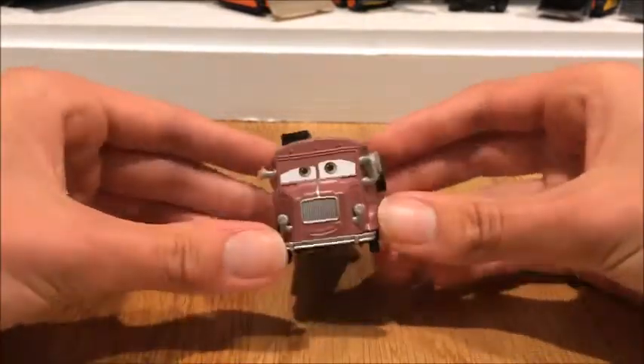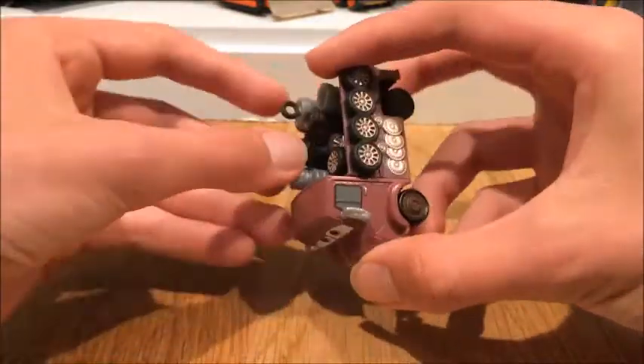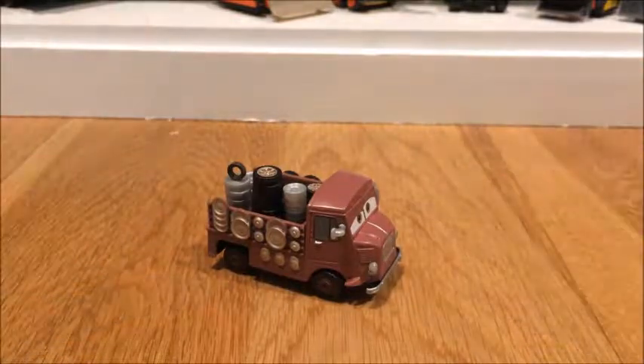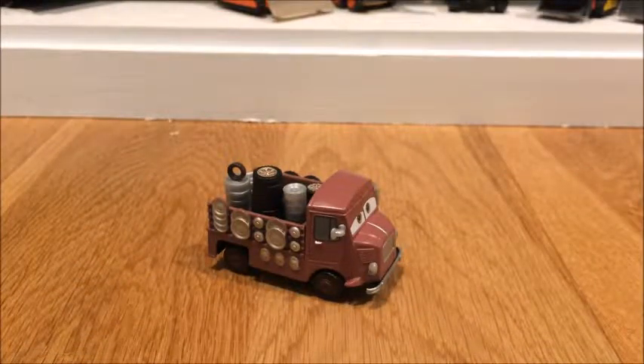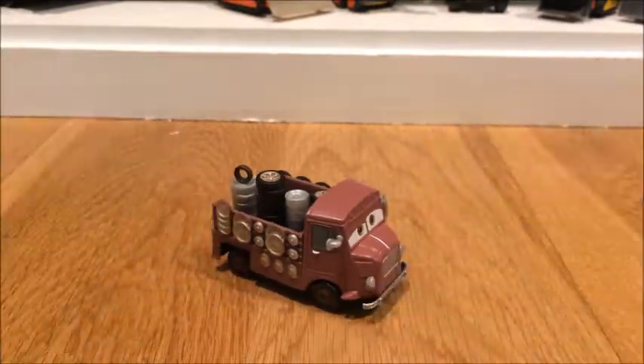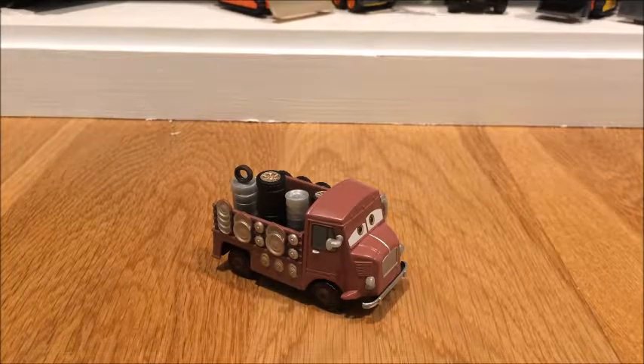Overall, great diecast, great modeling, great features, great accessories. But I just wish he wasn't a deluxe — he could have been a single and we could have gotten a cooler car as a deluxe instead. Nonetheless, cool car, in my opinion worth buying. And with that, that is the end of the video. I hope you liked it. Have a good day. Bye.